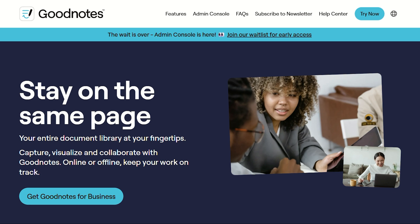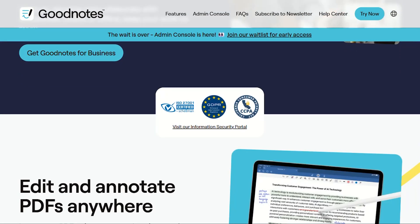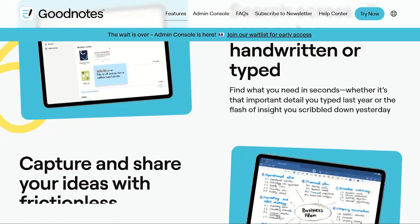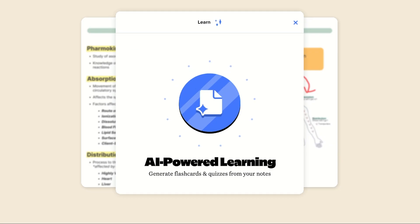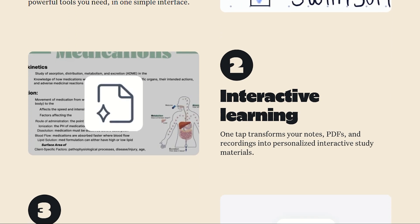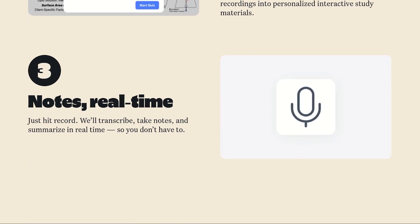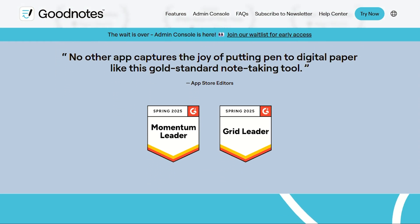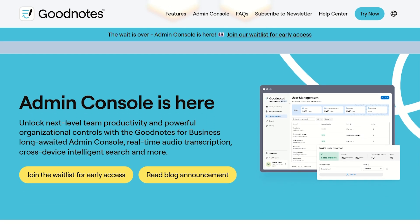GoodNotes gives you three free notebooks — limiting, but functional. My verdict? GoodNotes wins on value and features. But if you prioritize pure handwriting experience on iPad, Notability edges ahead despite the subscription robbery. Business users and power organizers? GoodNotes without question. Casual note-takers wanting maximum value? GoodNotes one-time purchase.